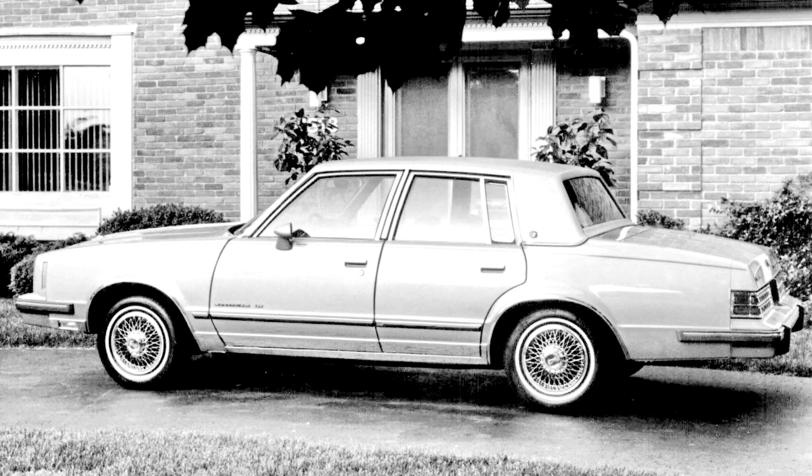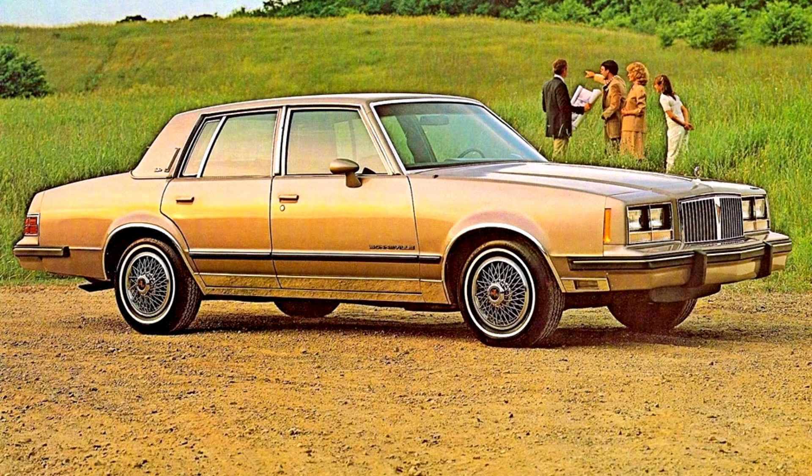A Buick 4.1-liter V6 was available in 1982. The 1982-1986 models were officially known as the Pontiac Bonneville Model G, built on the GM G platform, although later models were not badged as such. Styling was revised to bear a closer resemblance to the departed B-body Bonneville, and coupes were dropped.